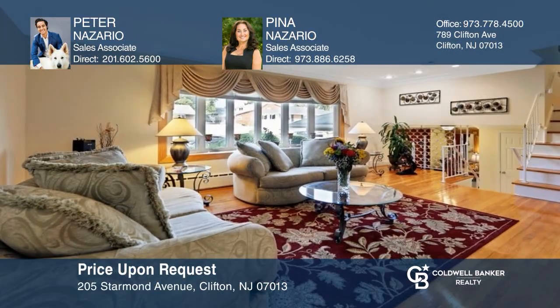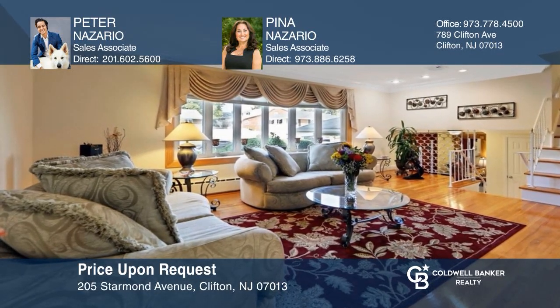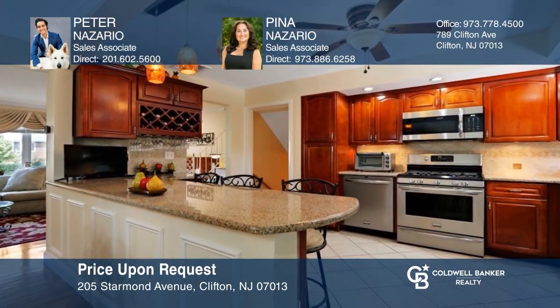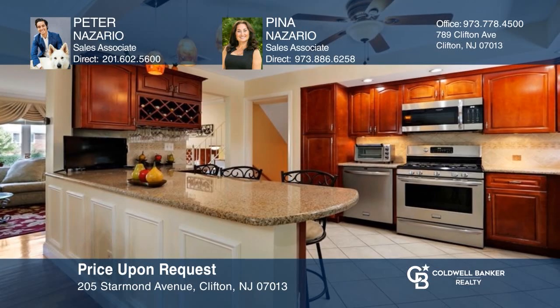This spacious split-level is in move-in ready condition and features an open floor plan, stunning kitchen, and third-floor primary suite. Your dream home can be yours today by contacting Peter Nazario and Pina Nazario.